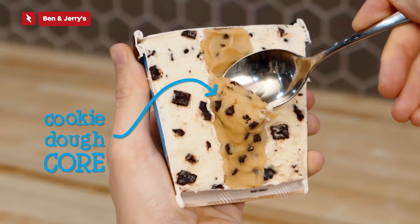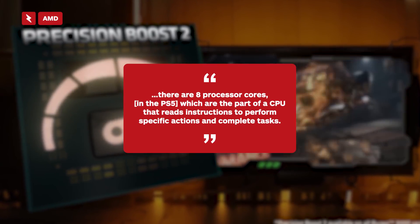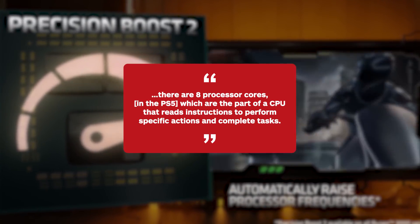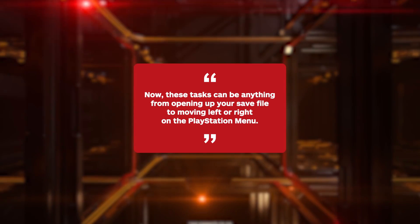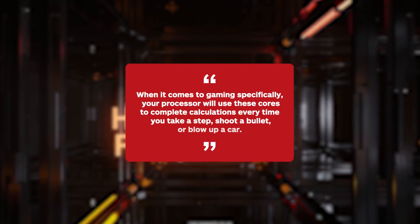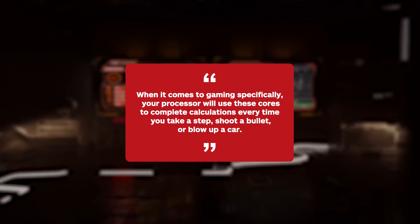Sony revealed there are eight processor cores for the PS5, and I'll be honest — I know very little about cores unless they have to do with Ben & Jerry's. Luckily, IGN's own Kevin Lee broke them down quite simply. He explained that these tasks can be anything from opening up your save file to moving left or right on the PlayStation menu. When it comes to gaming specifically, your processor will use these cores to complete calculations every time you take a step, shoot a bullet, or blow up a car. Even just standing still, the processor is constantly making calculations on where you are in relation to other in-game objects, and it constantly tells the graphics card or GPU what to render.